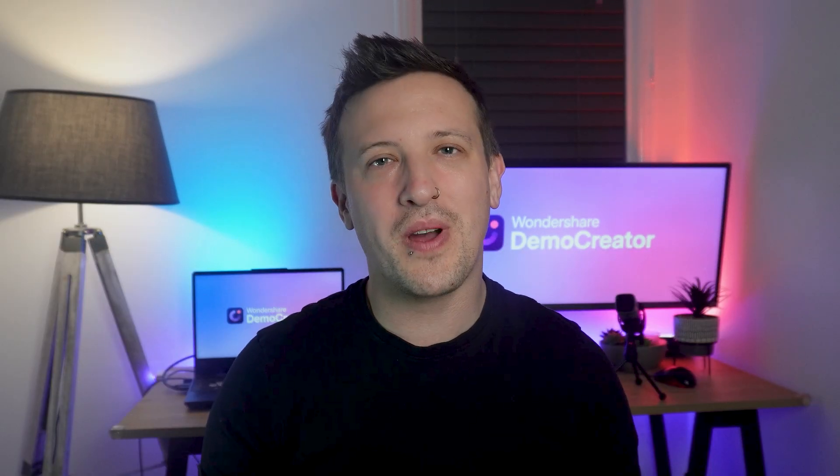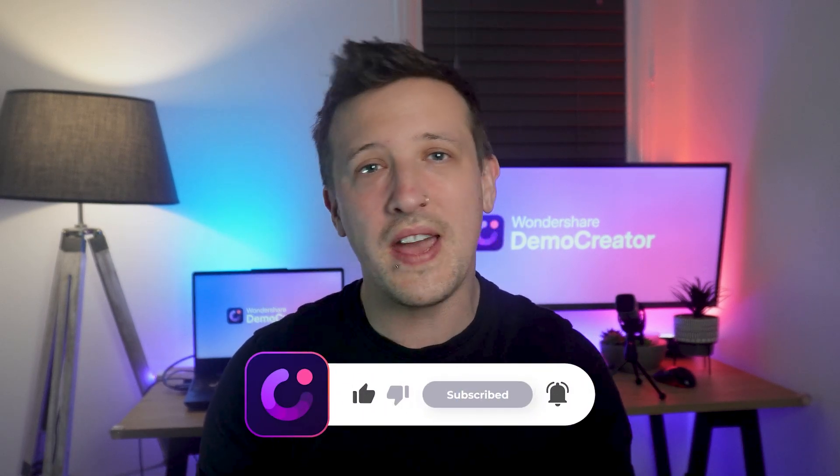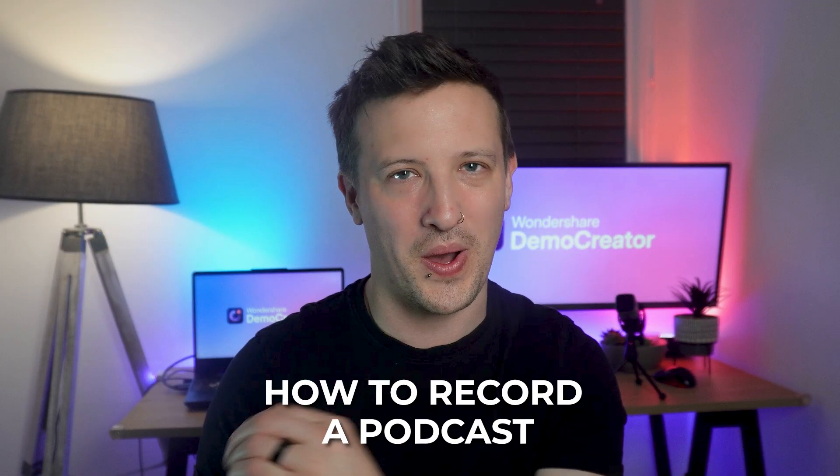If you haven't subscribed to our channel yet, hit the subscribe button right now and ring the bell icon so you never miss any of our useful content. Now let's start this video and show you how to record a podcast.